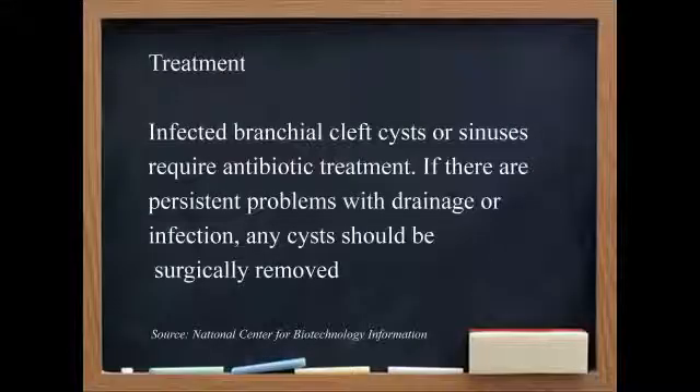And if you do find it, what's the approach to the problem? Surgical excision is typically curative.